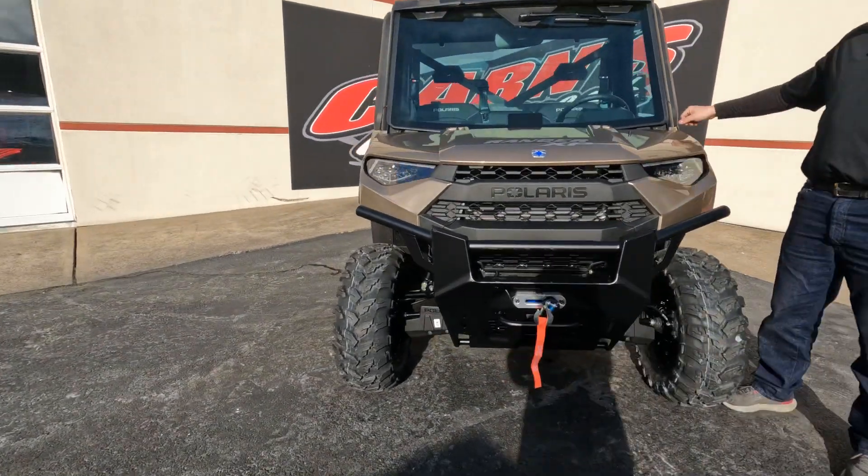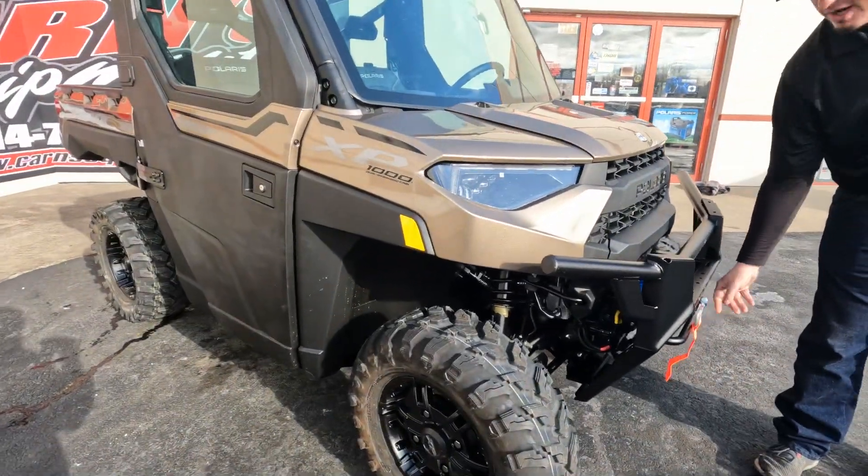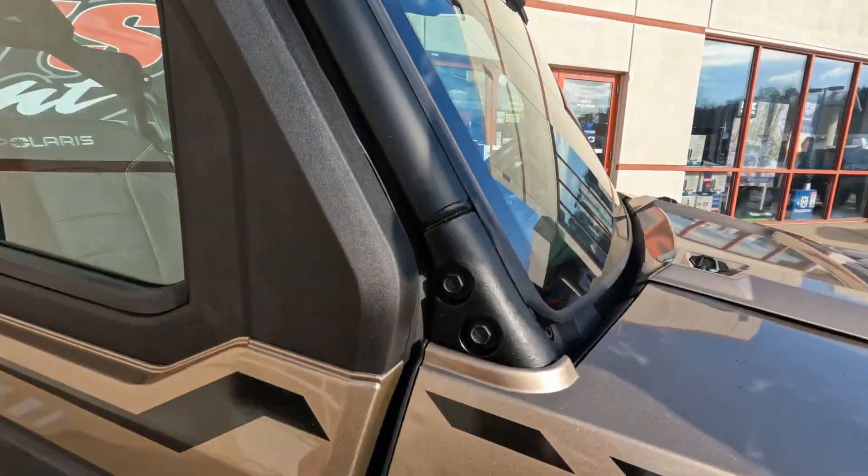It is fully enclosed. You can see it's got a nice glass windshield, front bumper, 4,500 pound synthetic winch rope, and LED headlights. As you open the door,